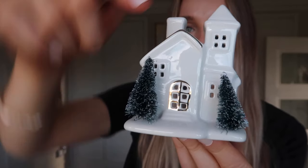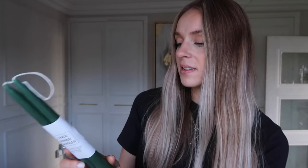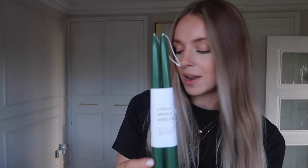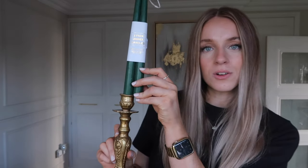I also got this little tea light holder. It's just a really nice white pop church with a gold trim around the top and two little fake trees in the front garden. That was £3.00 — you just put the tea light in the back there and it'll look nice on my desk. I then also picked up a two-pack of dinner candles. These are £1.80 and they'll go really nicely in my candlestick holders in my office just to match the greenery in the house.